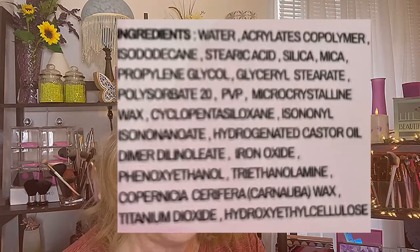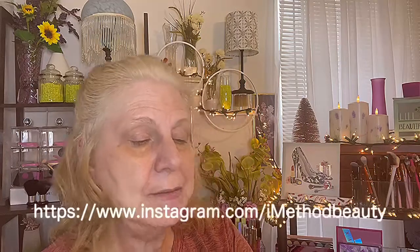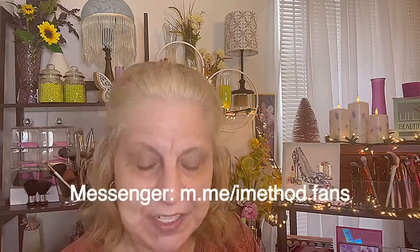The ingredients text is so tiny I was going to read them to you, but I'm going to insert them on screen. You can find iMethod Beauty on Instagram at iMethod Beauty, and on messenger as well — I'll insert the text on screen. I really haven't researched the company much, but the lady Terry who has been emailing me is really, really nice. The shade I got was O2 Blonde.